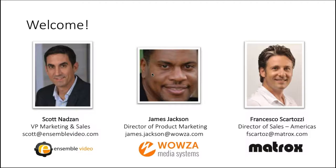A couple of housekeeping items. First, we are recording this webinar, and it will be shared with you after the event. You've all been muted — please use the GoToWebinar questions area to submit your questions. James, Frank, and my colleague Casey from Ensemble Video will be answering your questions throughout the webinar.